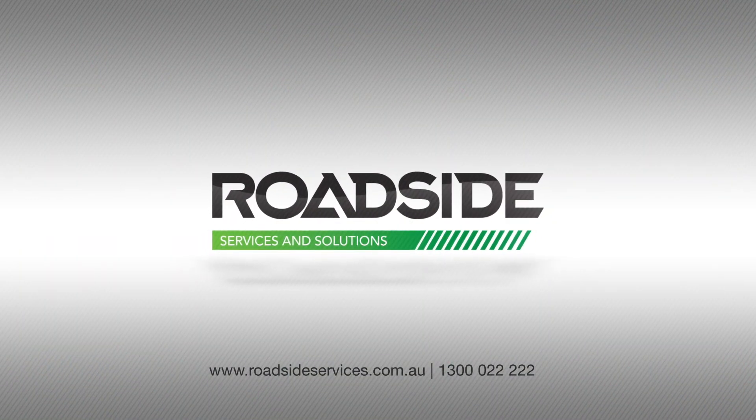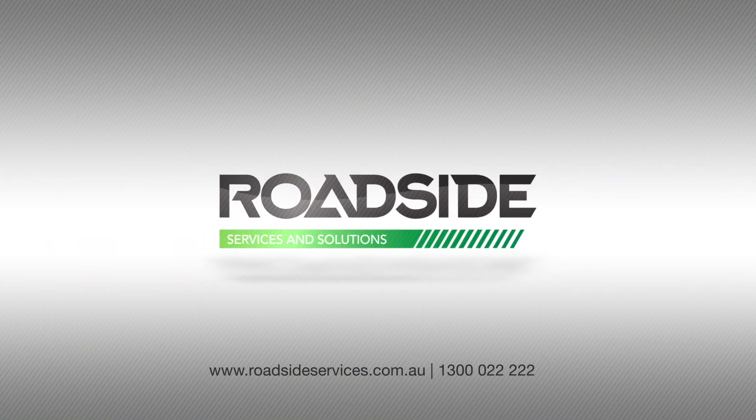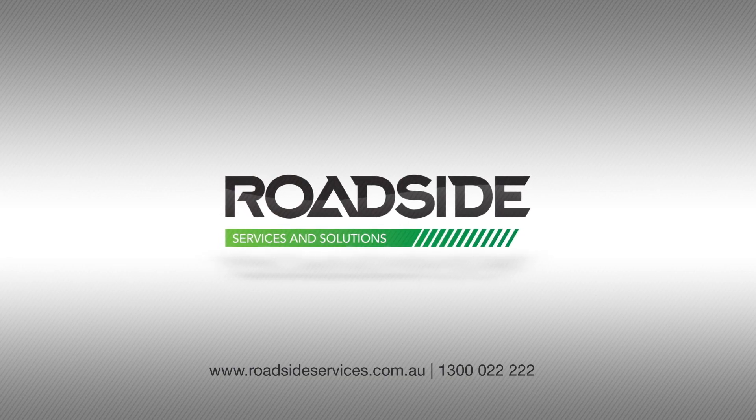For more information, call us or visit our website at roadsideservices.com.au.